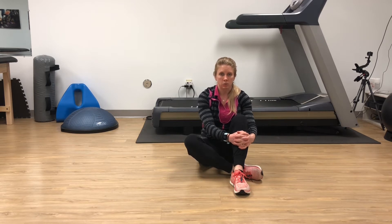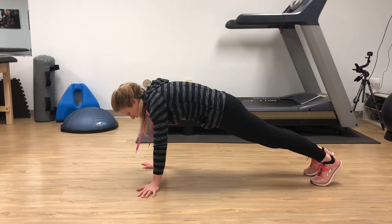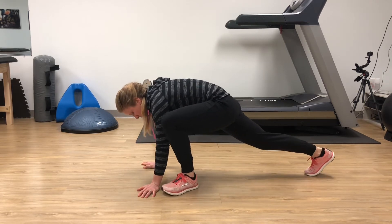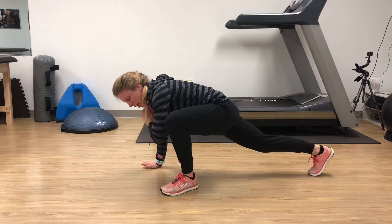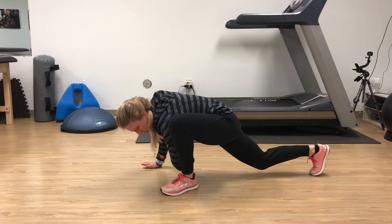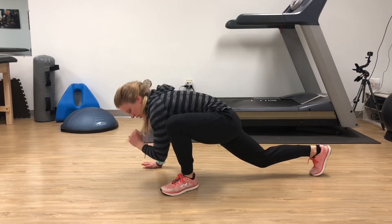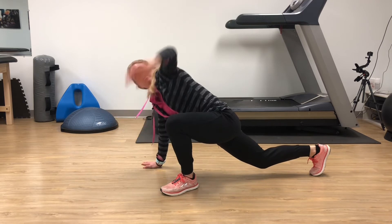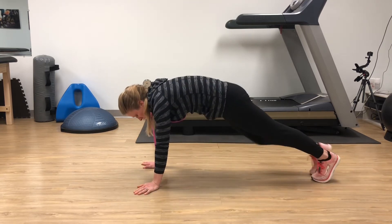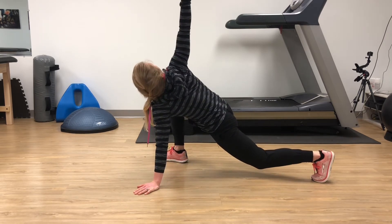We're going to start off with something called the Spider-Man. You're going to go into a plank position and bring your left leg up to your left hand. You're then going to take your left elbow and bring it down towards the inner aspect of your ankle and then reach up towards the ceiling. It's not meant to be a long stretch — you're just coming down and reaching up. Then you can switch sides, elbow down, reaching up towards the ceiling.